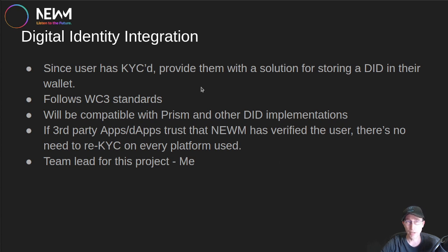There's also a Digital Identity Integration, which is a follow-on to KYC. If the artist takes the time to KYC, we might as well issue them a DID that can be utilized on other apps and dApps. The idea is to follow the W3C standard for DIDs, the same standard that PRISM and other DID implementations follow. We'll find a good solution whether that's PRISM or another provider in that space. If there are additional apps and dApps the user wants to interact with, there's no need to re-KYC on every platform — they can look at the DID and trust that NEWM already KYC'd this user. I'm also leading this project.